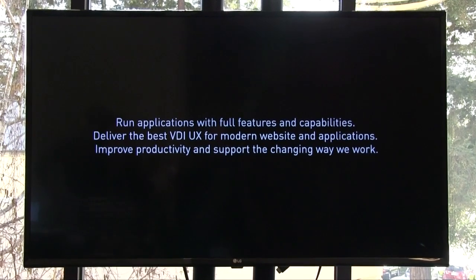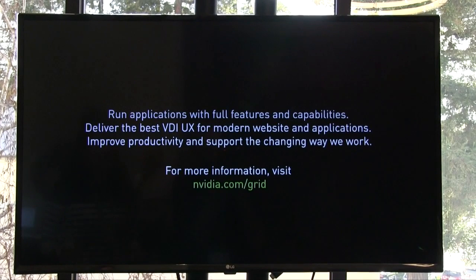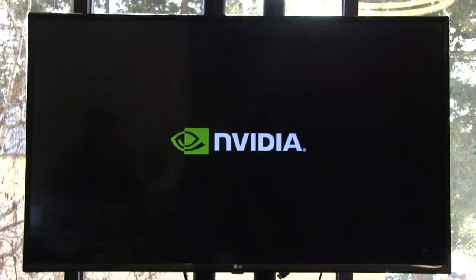For a better user experience across all your knowledge worker workloads and to enjoy an application's full functionality and feature set, try NVIDIA GRID today. You can find out more information at www.nvidia.com, and to try this experience for yourself, there is a free test drive at vgputestdrive.nvidia.com.